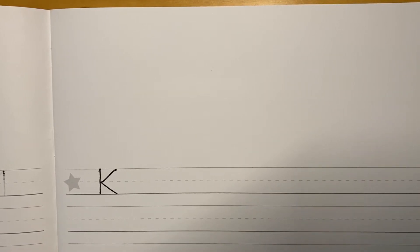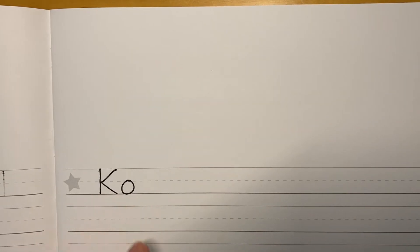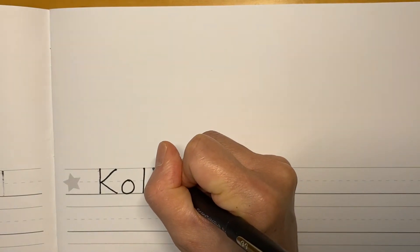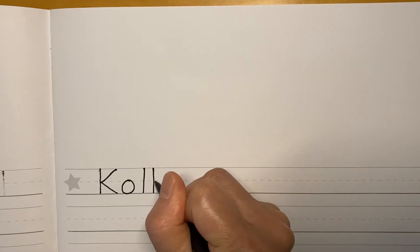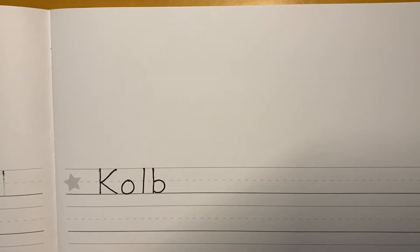The next letter is an O. So we're going to start at the fence and draw a circle that touches the ground — the letter O. The next letter is the letter L. So we're gonna pass the fence and we're gonna touch the ground — that's the letter L. And the last letter for Kolb is B, like backpack bear. So we're gonna draw a line that starts in the sky past the fence and touches the ground. And then we're going to put our marker right here on the fence and draw a half circle for the B. You just wrote the name of our school.